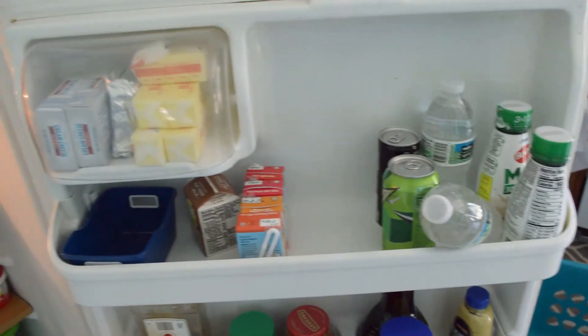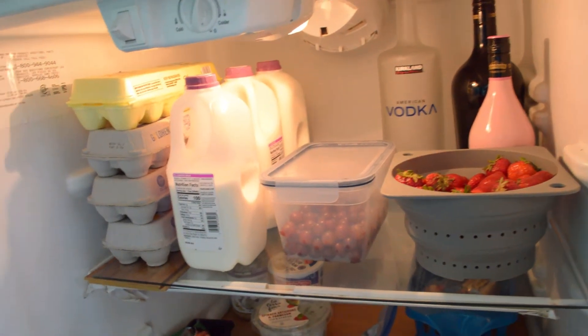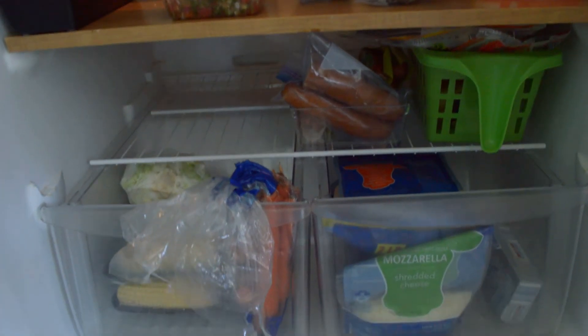Just a little note — you'll notice I didn't do the freezer part, and that's because I've got a chest freezer too, and it makes more sense to do both freezers together. It lets you see better what all you have.